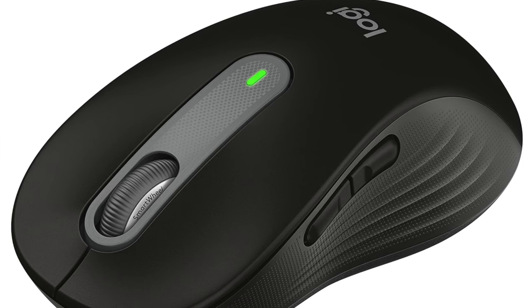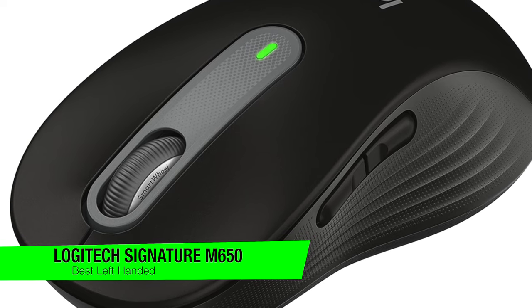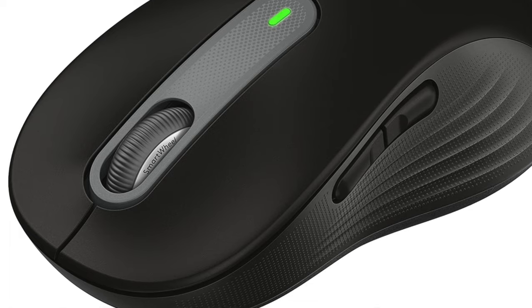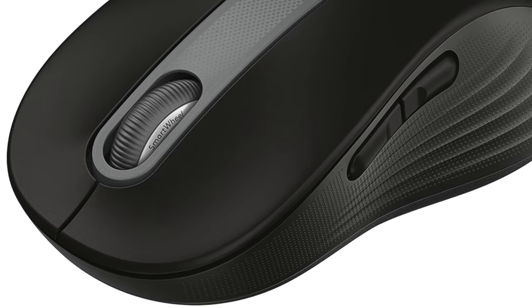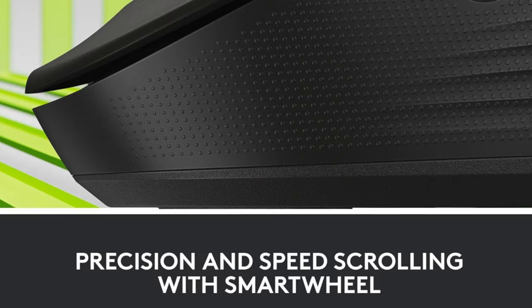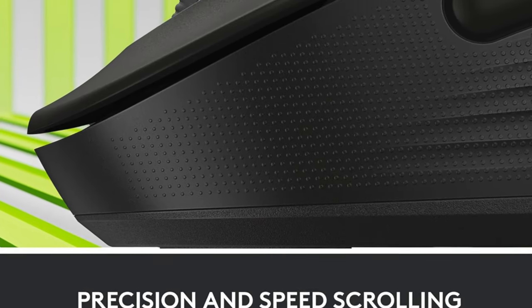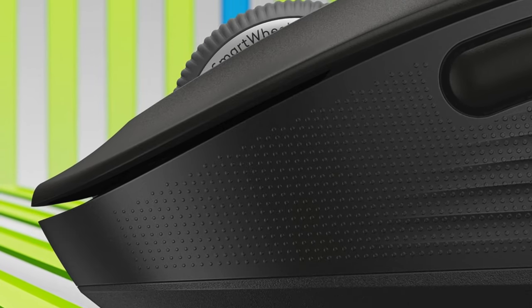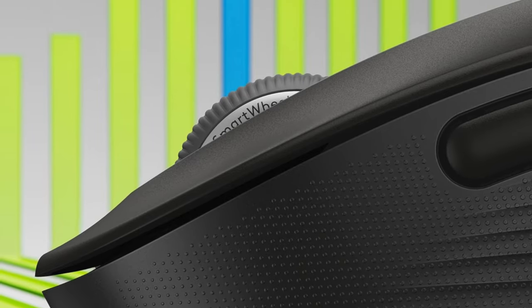The next one is my recommendation for the best for lefties — this is the Logitech Signature M650. This one is breaking the silence on one thing only, and that's inclusivity. Whether you're left-handed, right-handed, or just handsy, this mouse doesn't discriminate. It comes in sizes S and L as well, because just like shoes, one size does not fit all when it comes to comfort in the digital realm.